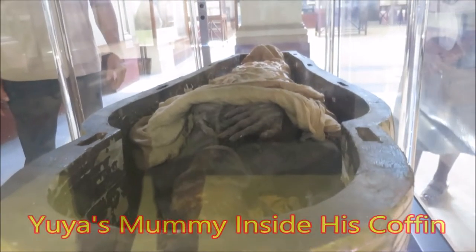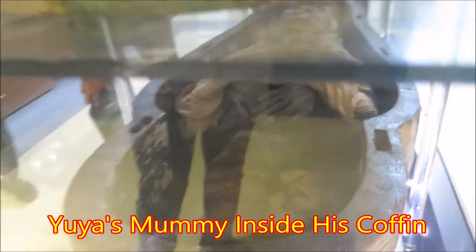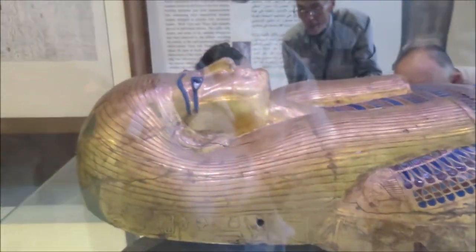This is Yua's inner coffin and mummy. You can see the mummy in there, a little bit higher with the reflection. And the cover.